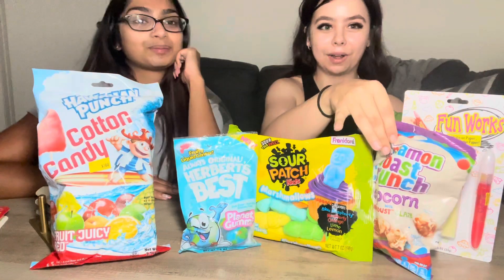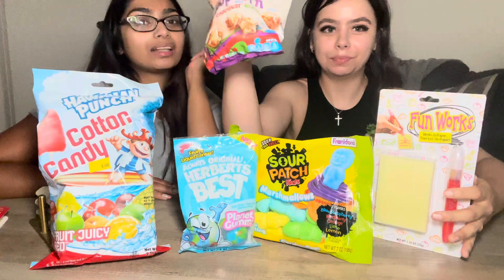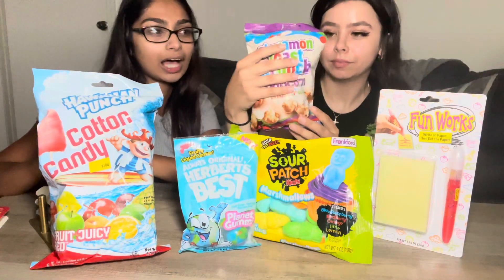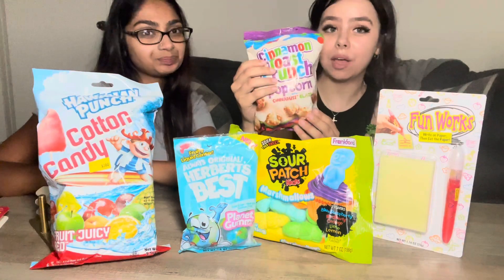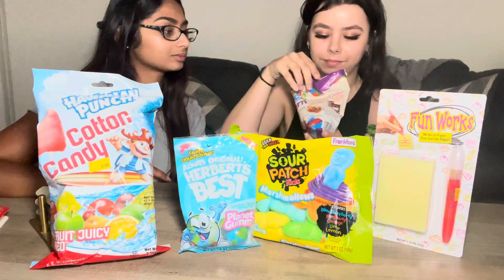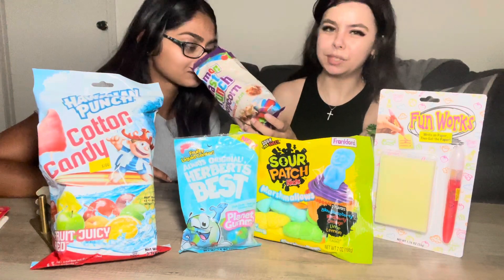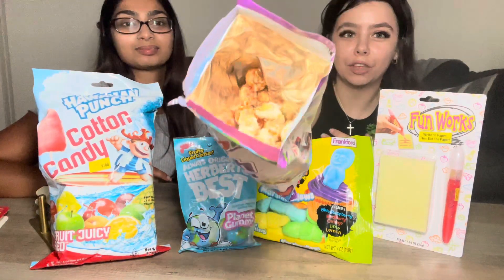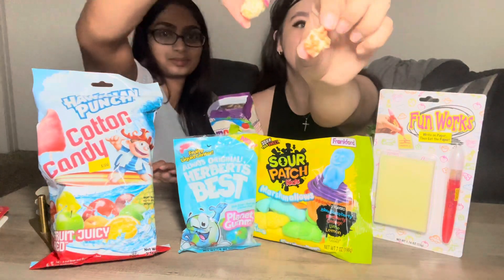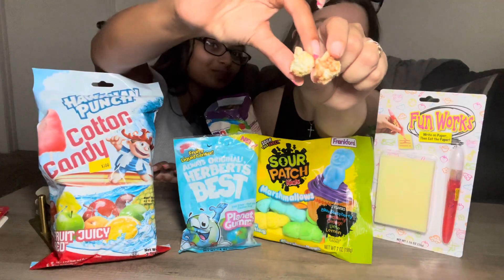I'm excited for the cinnamon toast crunch popcorn — that's what I was thinking. These are kind of popular and they had a bunch of flavors: they had Snickers, cookies and cream, all types of flavors. But we went with the cinnamon toast crunch. It smells like popcorn — give it a little look.